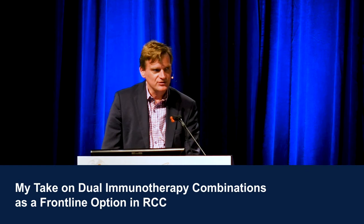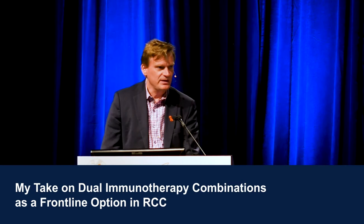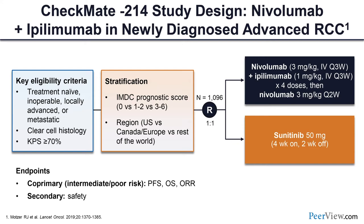CheckMate 214 was pitted against sunitinib — a very interesting study that accrued all kinds of risk patients, but the primary analysis for registration was restricted to intermediate and poor-risk disease. The alpha was split across three different primary endpoints of PFS, OS, and objective response rate, leading to approval in intermediate and poor-risk renal cell carcinoma. This is some updated data.